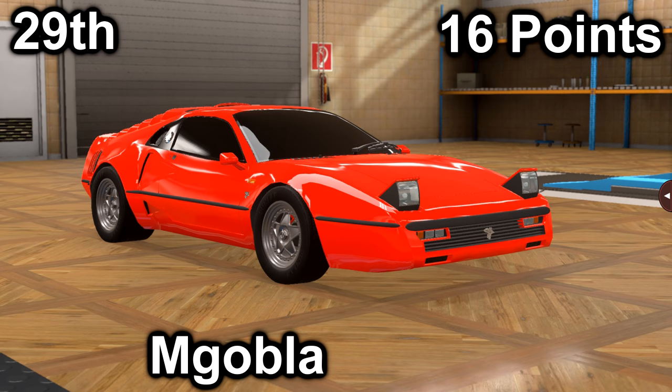And lastly, in twenty-ninth, we have M. Gobla with their GTO. It scored a 3 in price with a price of $47,900, and a 13 in market with an average market score of 135. It has a 5.1-liter V8 with a 5-speed manual. It is mid-engine, rear-wheel drive, with 702 horsepower and 612 foot-pounds of torque.